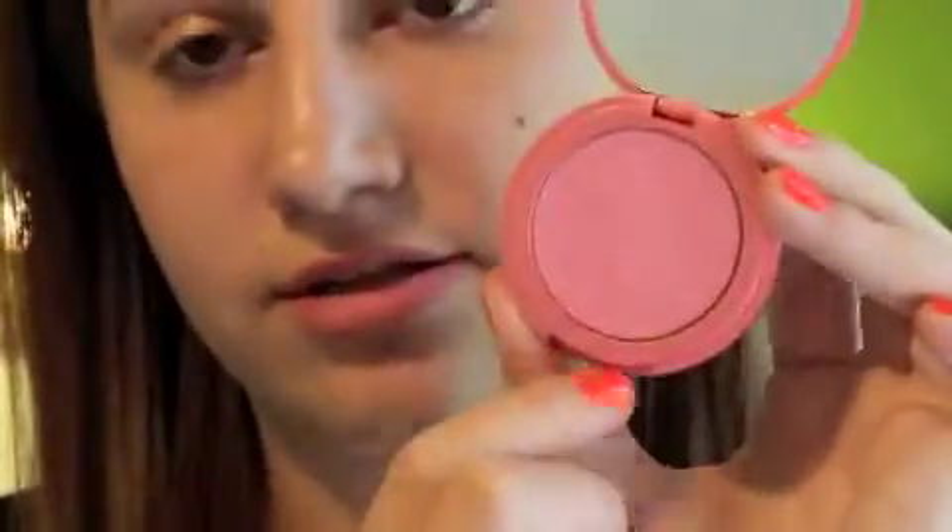Eight — most worn blush or bronzer. I just went with blush because I don't really wear bronzer. This is the Tarte Amazonian 12-Hour Blush in Doll Face. It's such a pretty pink color and it's super pigmented. It lasts all day — the name does not lie. I love this and it's such a good everyday blush.